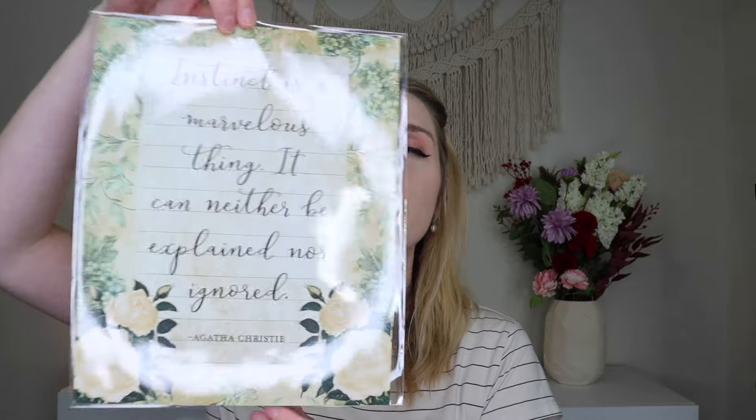You do also get a little art print — this one's wrapped so I won't take it out quite yet. It says 'Instinct is a marvelous thing. It can neither be explained nor ignored.' Really fun. It all has the same theming — this beautiful floral — which is fun because March we're kind of getting into spring. I also love the green since we're in March. I love the theming.